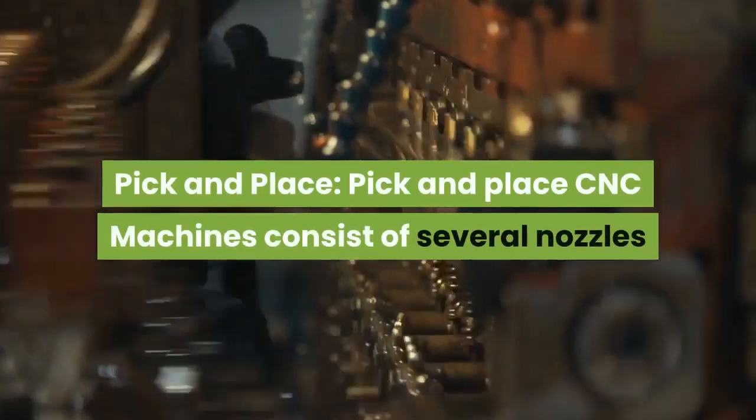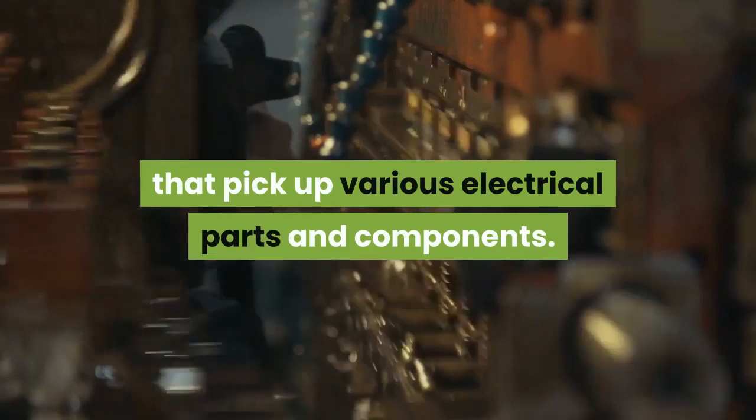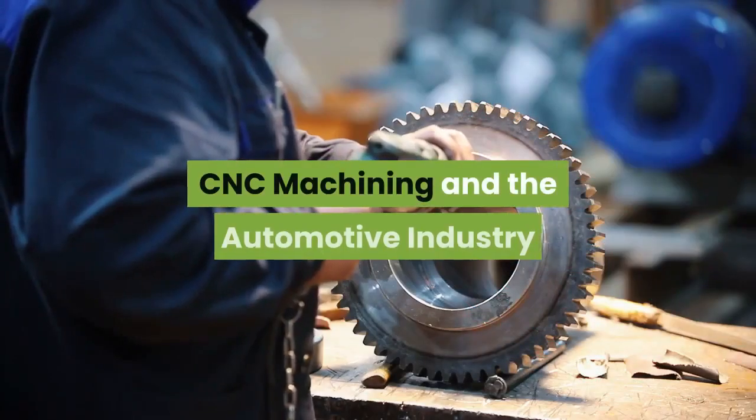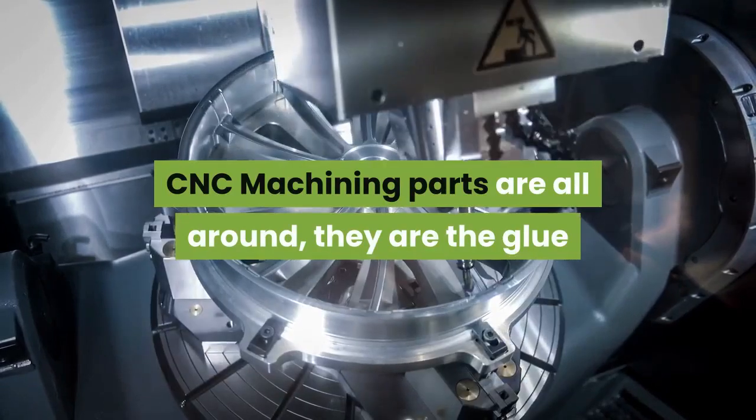Pick and place: pick-and-place CNC machines consist of several nozzles that pick up various electrical parts and components. These are used to construct cell phones and other electronic boards.